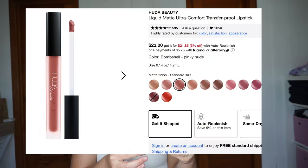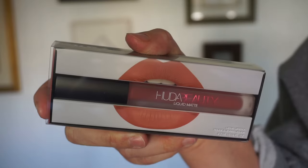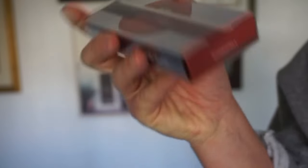Huda Beauty liquid matte liquid lipstick. I wish I could be a lipstick girly, but my lips are so addicted to chapstick that anything that feels not like chapstick, they hate. This is beautiful though. Every once in a while for a video I will put on lipstick, and if you see me with lipstick in a video — I promise you, I only put it on for the video and it immediately comes off. This is a lie: right now this ring light is making my skin look a hundred times better.